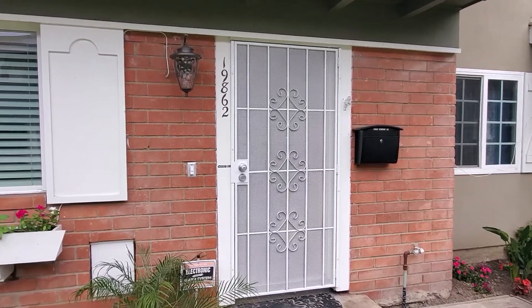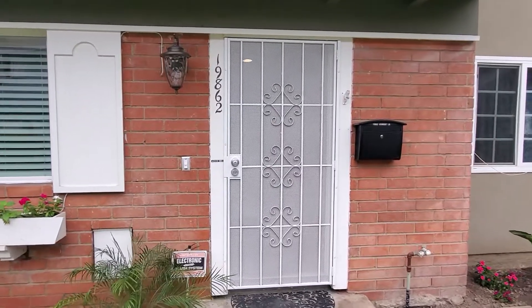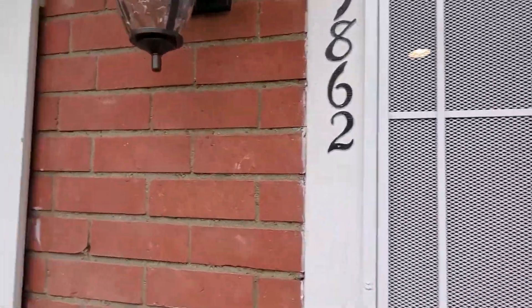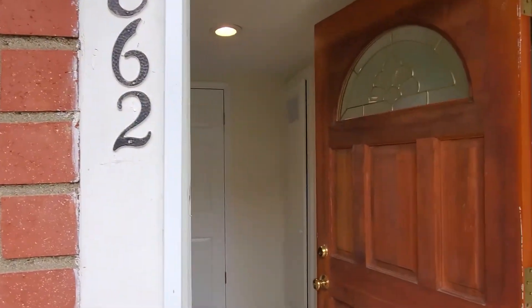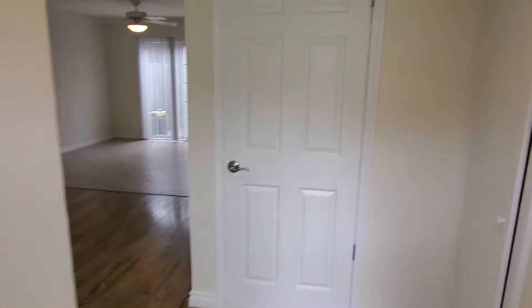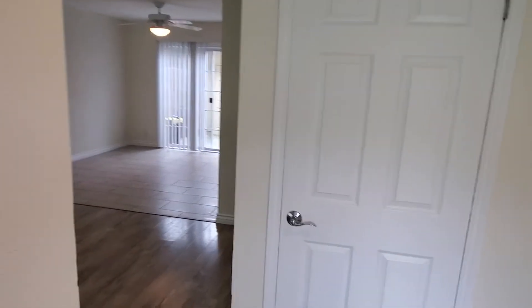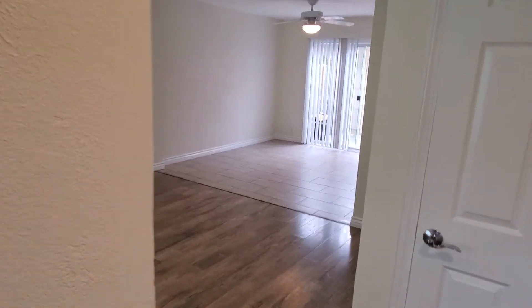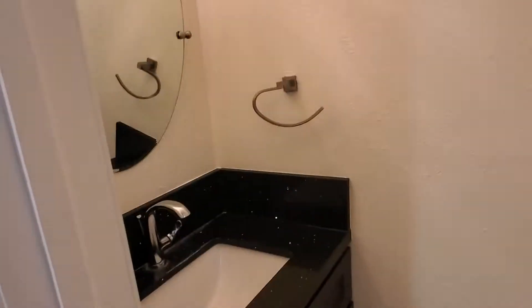Hello everyone and thank you for visiting Truedoor Property Management. Today we are in Huntington Beach at 19862 Vermont in this great four-bedroom one-and-a-half bathroom townhouse. We'll walk in through the entry — you can see the living room and we have the very first bathroom here with nice upgraded features and vanity.